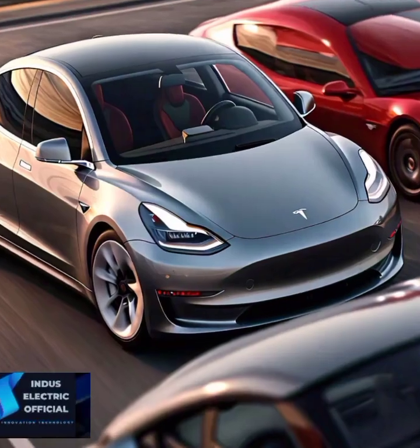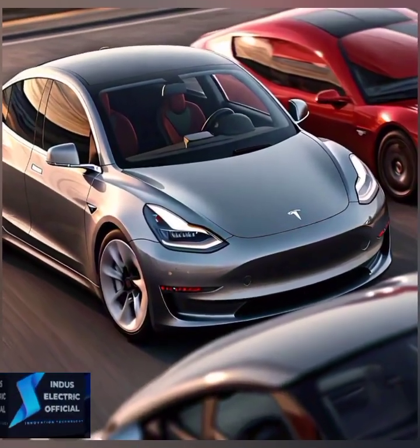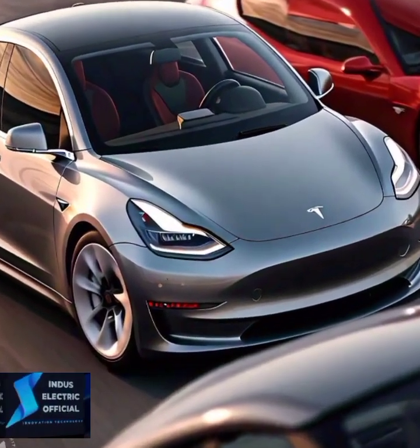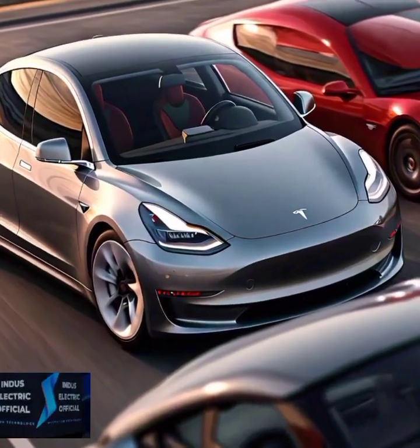Beyond the dollars and cents, there's an environmental benefit to driving electric. Gas cars contribute to air pollution and greenhouse gases, while Teslas produce zero emissions. That's not just a win for your wallet, but for the planet too.